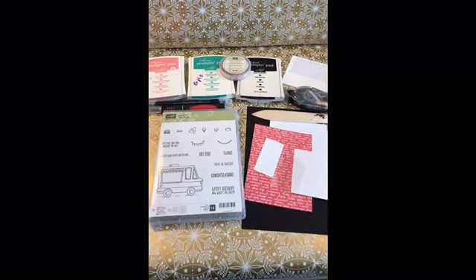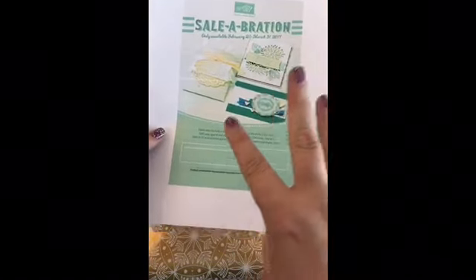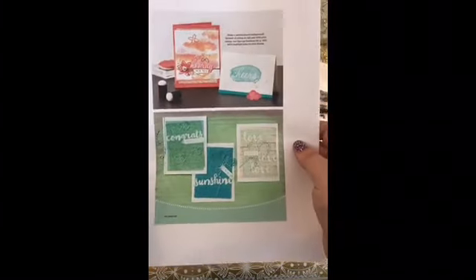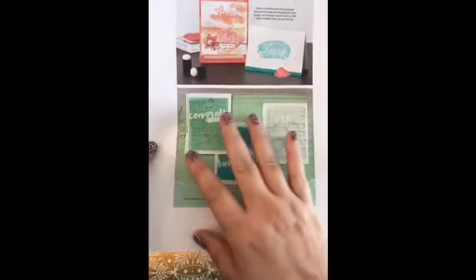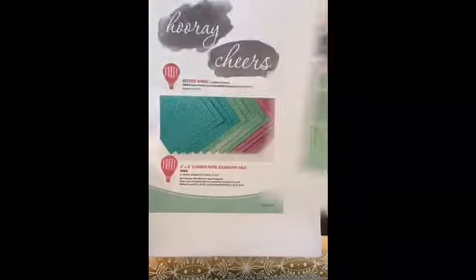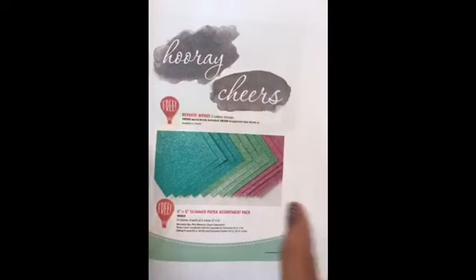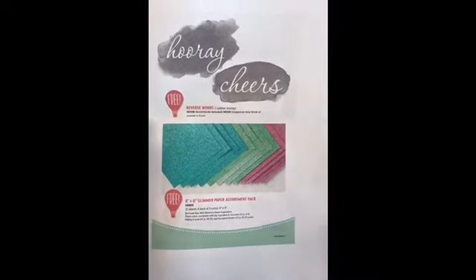Hi guys, again. So first off, I want to let you know that as of the 21st, there are some new items — three new items you can get with Sale-A-Bration. So I'm going to show you what these are. Here are some demonstrations of what they've done with these new items. Reverse Words is one of the stamp sets you can get now, and these are all with a $50 order, just to remind you.